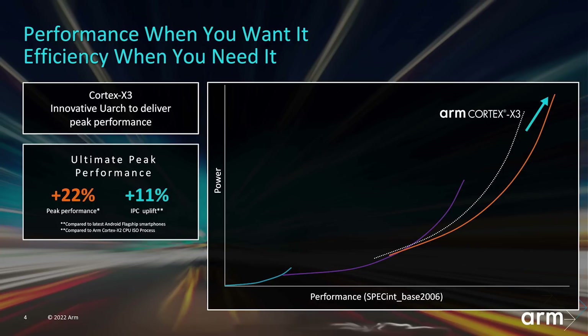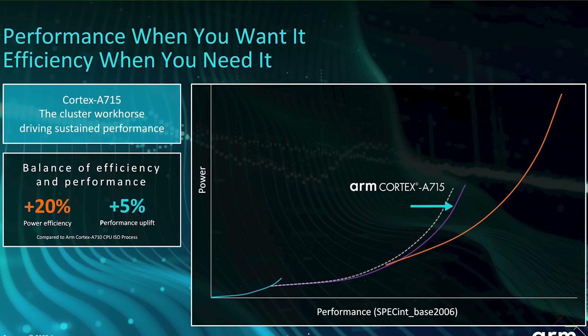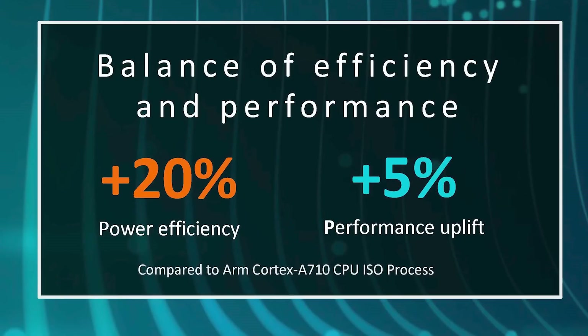When you strip away clock frequency, process node, and caching differences, the core-to-core improvement is 11% IPC — instructions per cycle — uplift. So if you had an X2 and an X3 in exactly the same conditions, the X3 is 11% faster. Applying the same analysis to the Cortex-A715, it is 5% faster than the Cortex-A710 and 20% more power efficient. That's a significant improvement — not double-digit on performance, but meaningful alongside the better power efficiency.